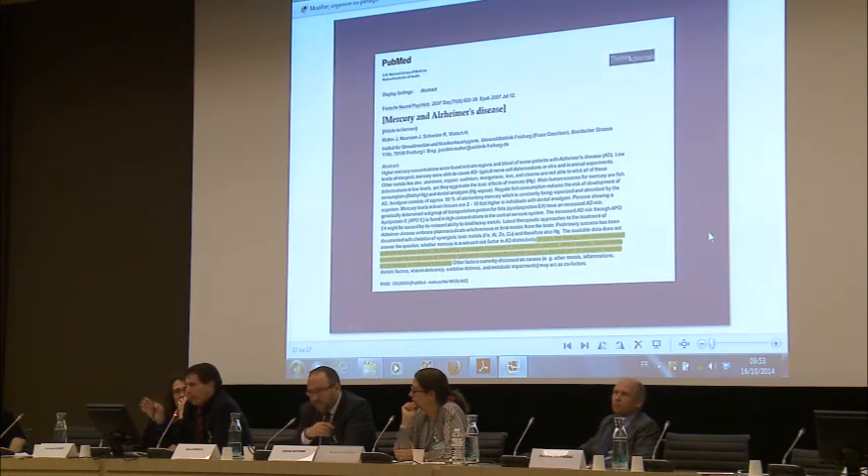The same applies to Alzheimer's. Everybody knows the importance of aluminum in Alzheimer's, but also the importance of mercury — as Dr. Mutter, one of my colleagues in Germany, has been showing and documenting for many years.